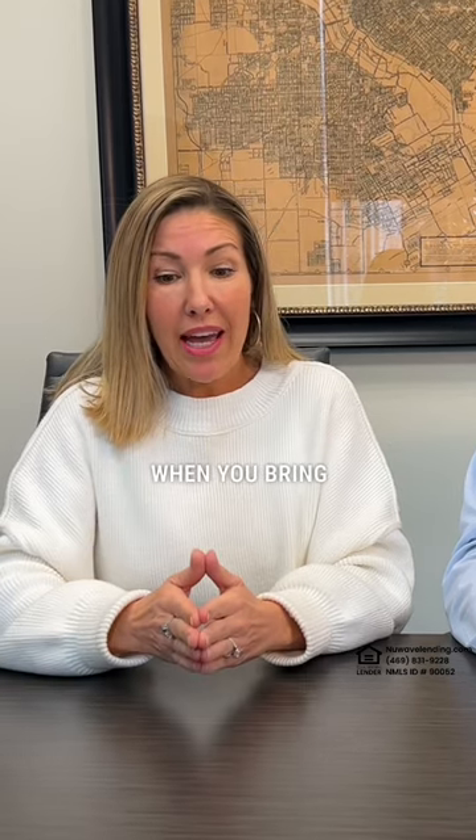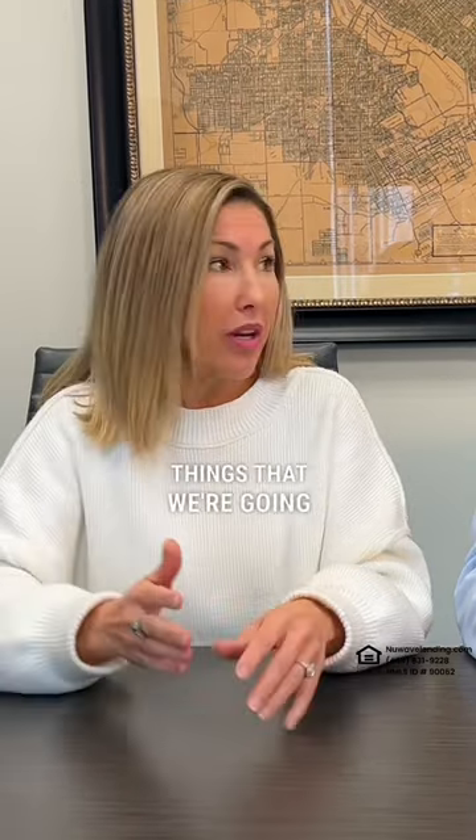I will add one thing: as the agent, when you bring a buyer to the table with a conventional loan versus an FHA loan, the conventional loan looks like a stronger buyer. So when you're getting ready, these are things that we're going to want to talk about.